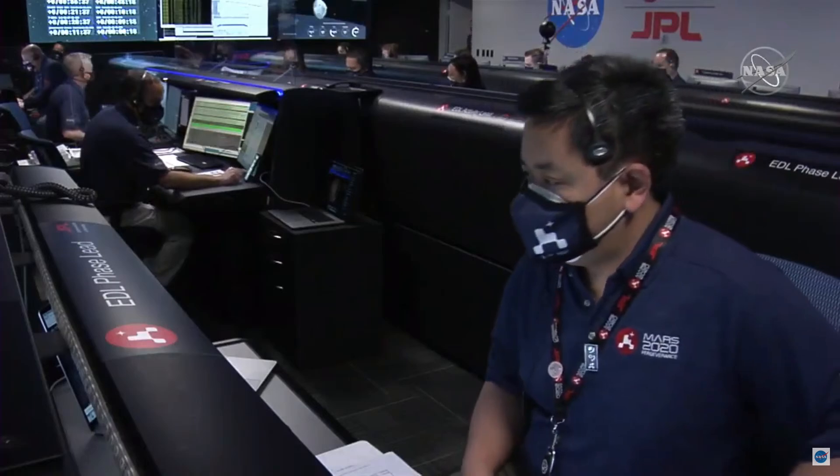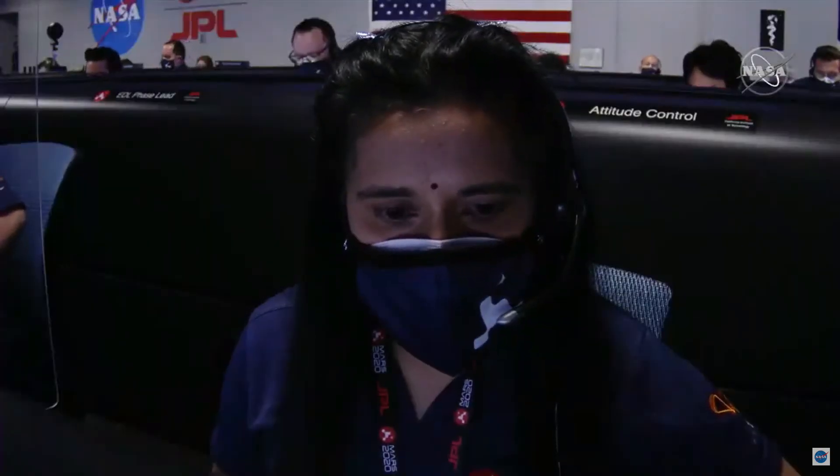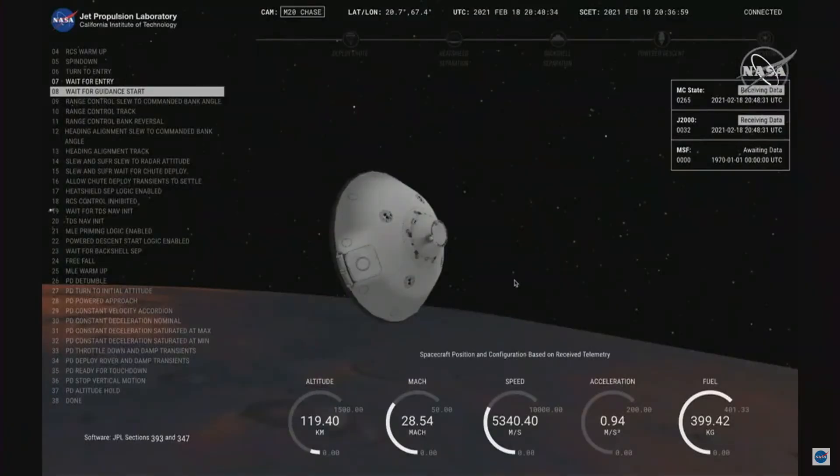We have confirmation of entry interface. Perseverance is currently going 5.3 kilometers per second at an altitude of about 120 kilometers from the surface of Mars.